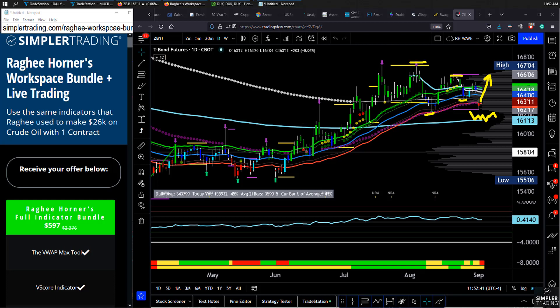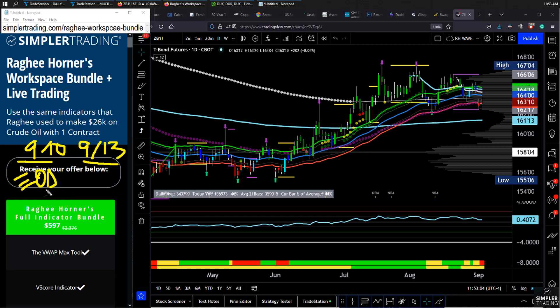That's what I'm looking for in bonds — hope that helps. Check out the workspace bundle. We have two days of live trading coming up on September 10th and September 13th. We'll be together for about two to two-and-a-half hours each day — end-of-day use of indicators and setups on the 10th, and day trading on the 13th. Head over to simpletrading.com/raghee-workspace-bundle.